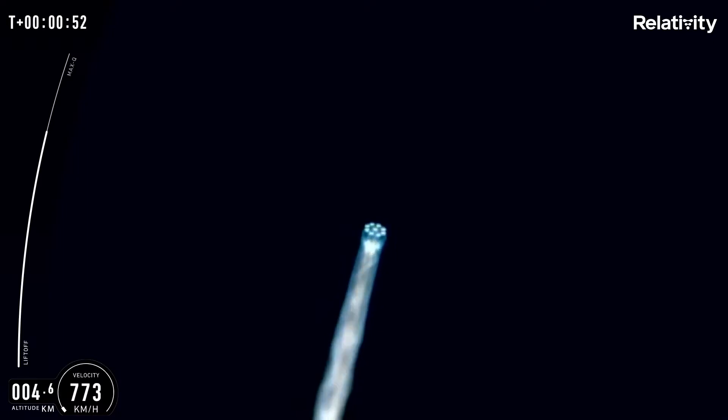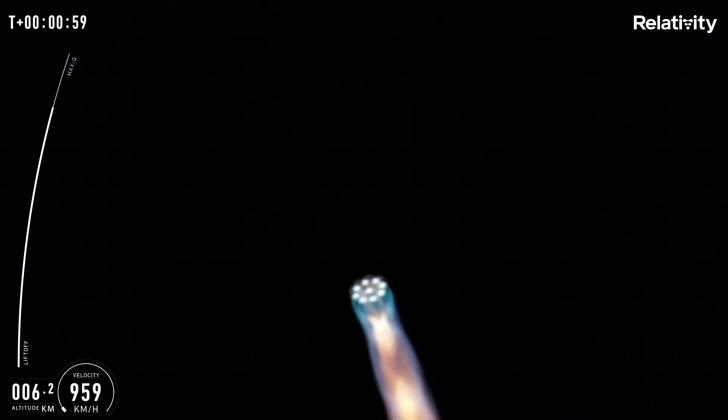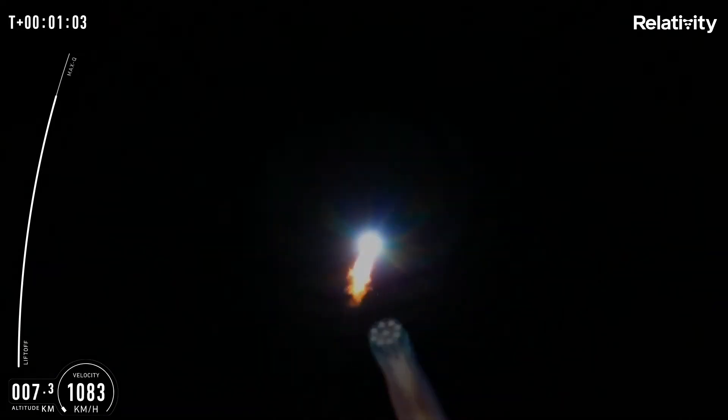If you can hear me over the cheering, the vehicle is now headed downrange in an easterly direction over the Atlantic Ocean. Our next ascent milestone is Max-Q, around 80 seconds.